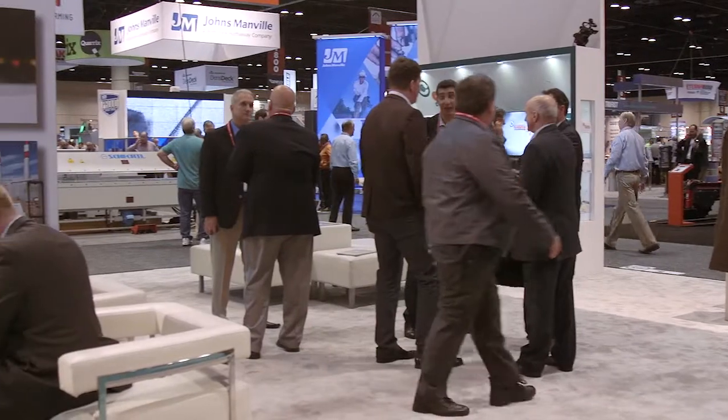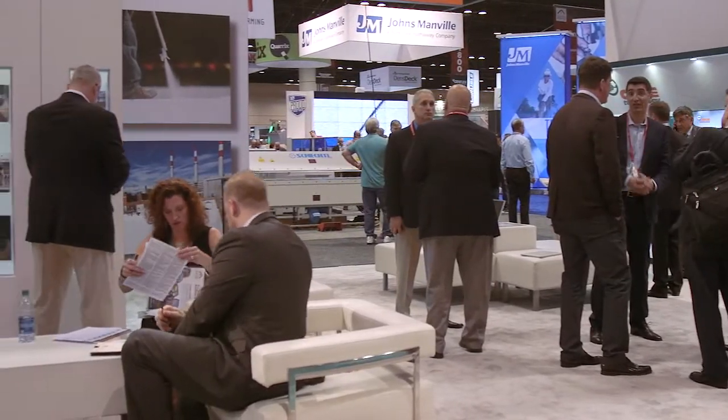Hi, I'm Natalino Zancetta, President and CEO of Polygrass USA. Welcome to our booth this year at the International Roofing Expo in Orlando.